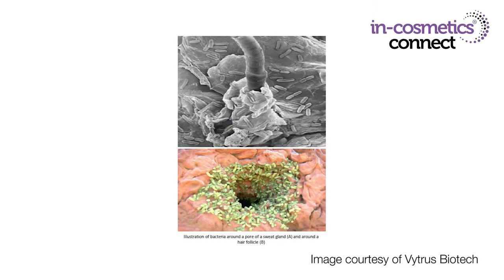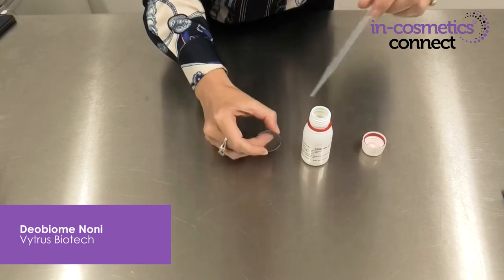The next material I want to introduce you to is Dio Biome Noni by Vitrus Biotech. This is a smart microbiota deodorant active. The use of deodorants has increased in popularity dramatically over recent times, and this is an active that uses prebiotics and plant stem cell technology. Here's a screenshot showing just how much microbiota is around hair follicles and sweat glands. This is the material here.